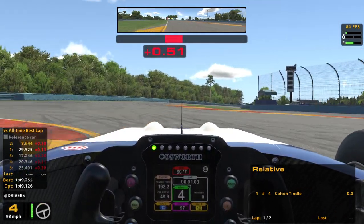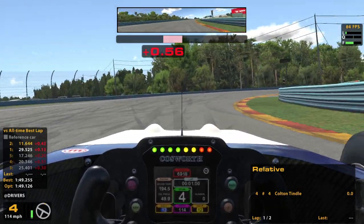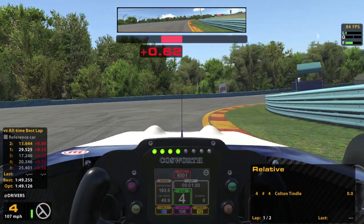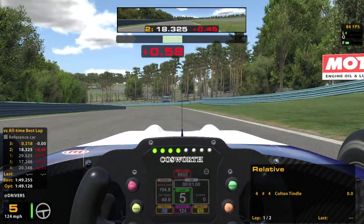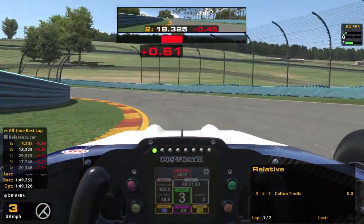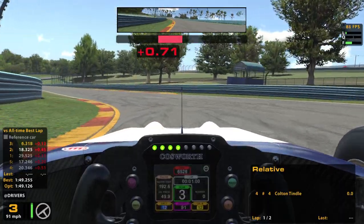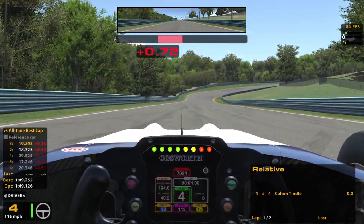I hit that curb way too hard — I got way too much curb there. That was not good. You can use the curb a bit more, but this car is so low to the ground it's not a good idea. You can get a little, but not that much. I just completely hit too much curb. I think it lost us some time, but at least I didn't crash, because that could have been much worse.